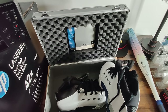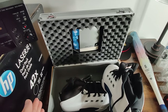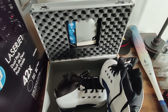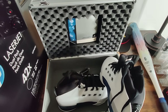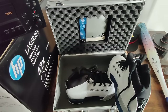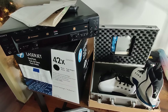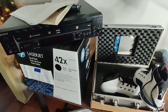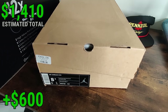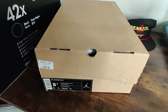On eBay you can use their authentication service — if you're selling shoes over $200 you can ship them to an eBay facility where professionals verify they're not counterfeit. It's free and gives buyers more confidence, which likely helps you get more money. I'll use that service. If I can sell these for $1,000, that's one of my best flips ever — $25 in, potentially $1,000 out. These three items together could be close to $2,000, though I'm estimating about $600 profit to be conservative since I don't sell a lot of high-end Nikes.